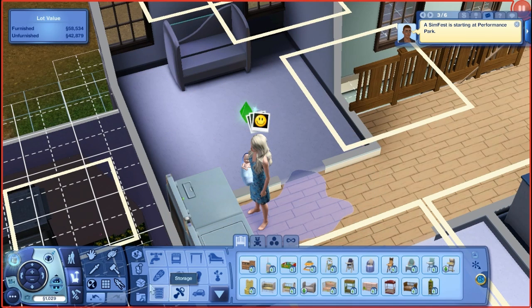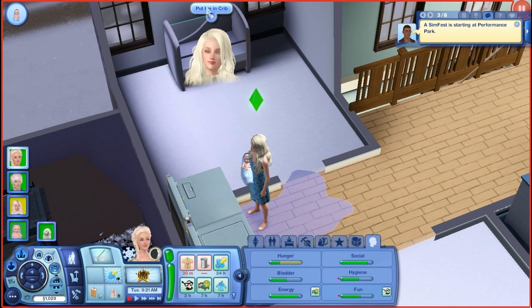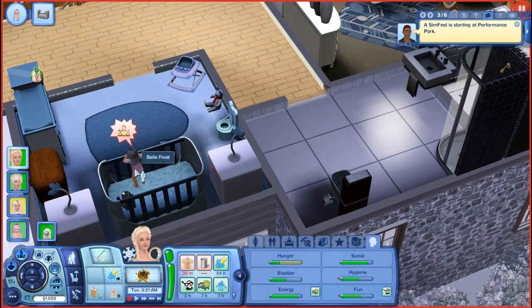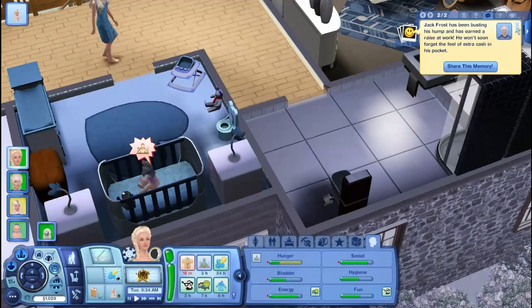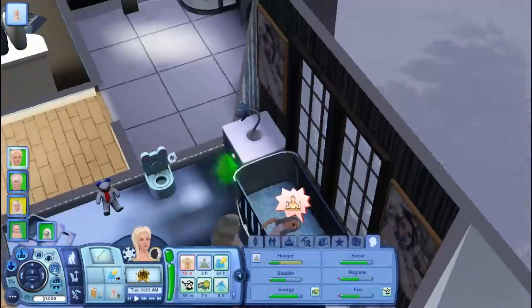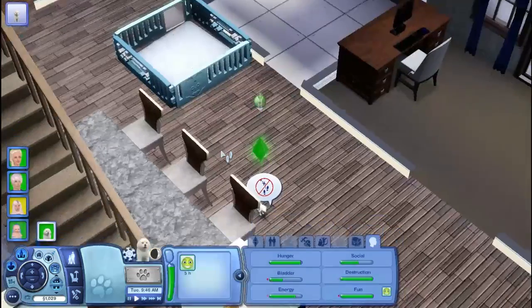We're gonna get him that crib and put Ice in it. Bell was screaming and taking away the limelight. Elsa's just captured the memory of having a baby — oh cute! And Jack got another raise, which is good. We're gonna auto-light all the lights.